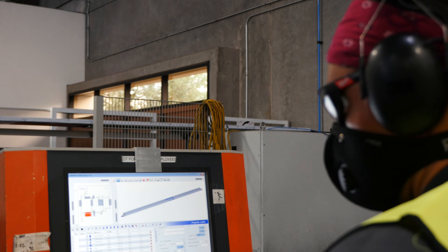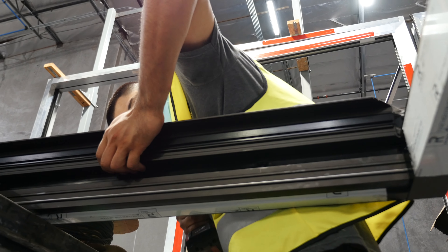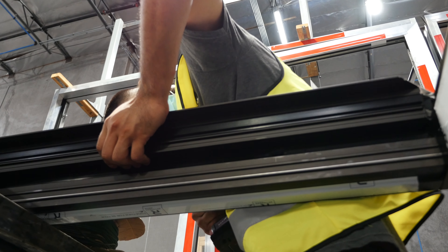Rainer's state-of-the-art thermally broken technology uses fiberglass reinforced polyamide strips, which provide a superior insulating system for top-notch energy performance.